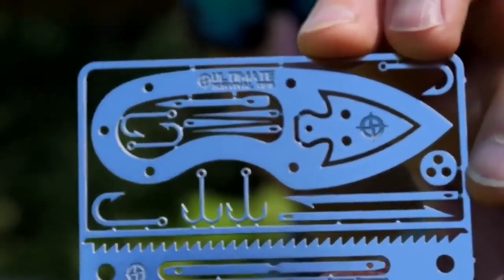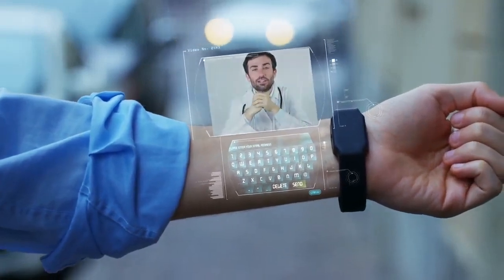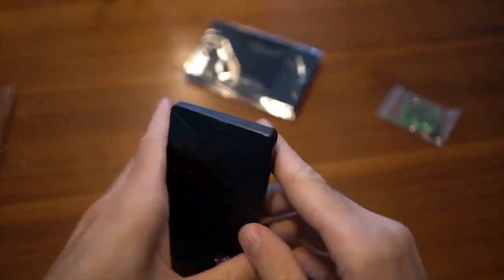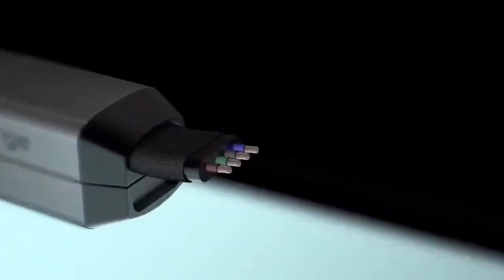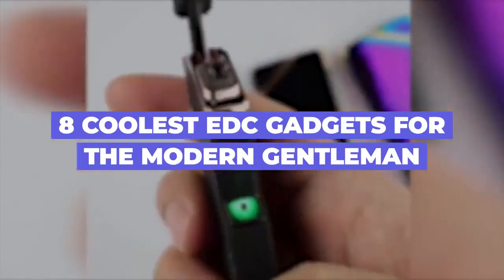Every man wants to feel modern and certainly adores having advanced contemporary gadgets that'll make him feel that way. There are many gadgets created exactly for that aim, from incredible practical watches to one of the most functional wallets, the Zeus Wallet. These products in our video are absolutely amazing and certainly worth having. Stay with us and find out about the eight coolest EDC gadgets for the modern gentleman worth buying.